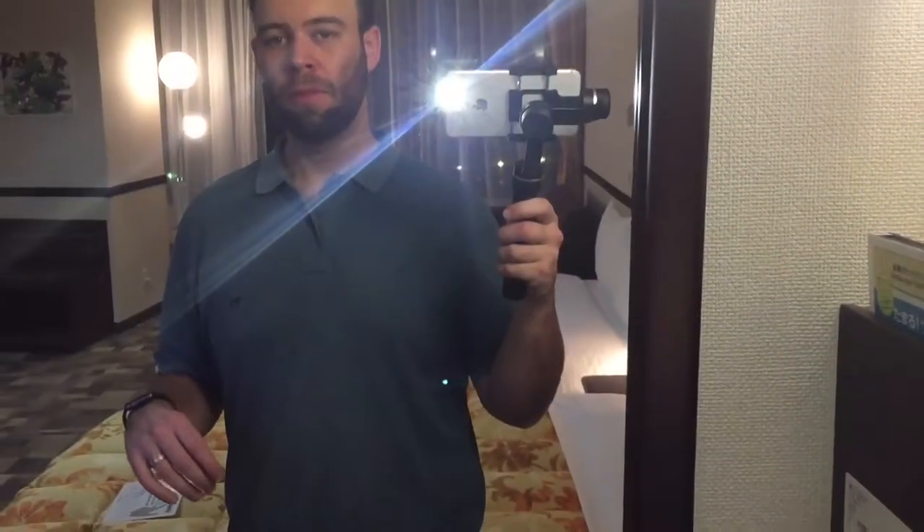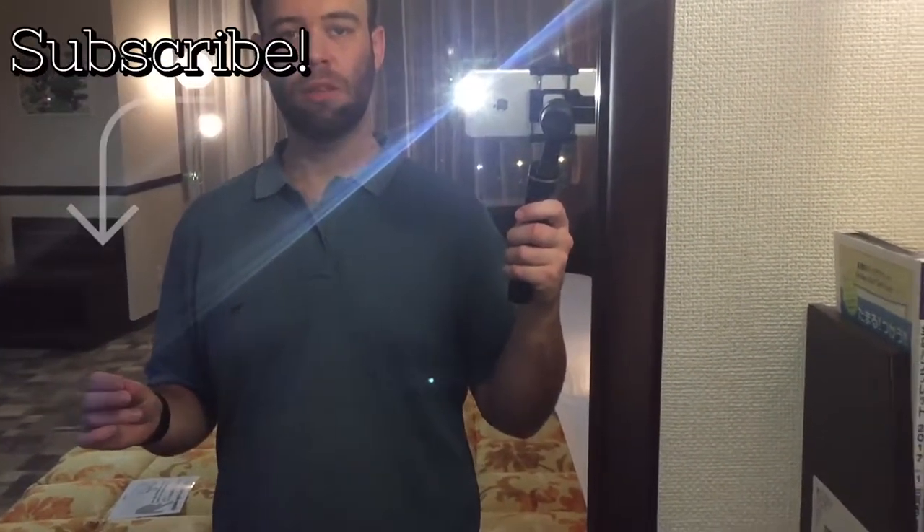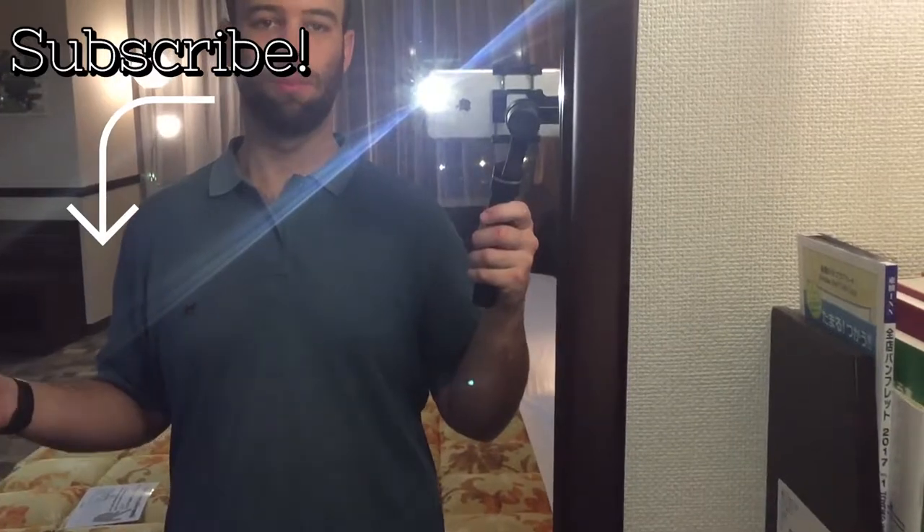If you found this video helpful, be sure to like it and also subscribe to my channel for more videos like this.